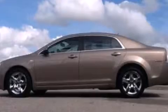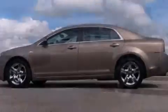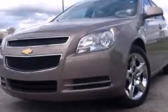A split folding rear seat and XM satellite radio, which streams commercial-free music, news, sports and more.